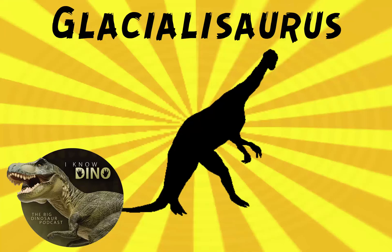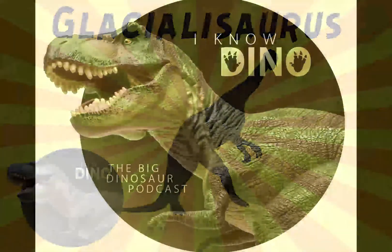And now on to our dinosaur of the day, Glacialosaurus, which was a request from Jessica via Patreon, so thank you.